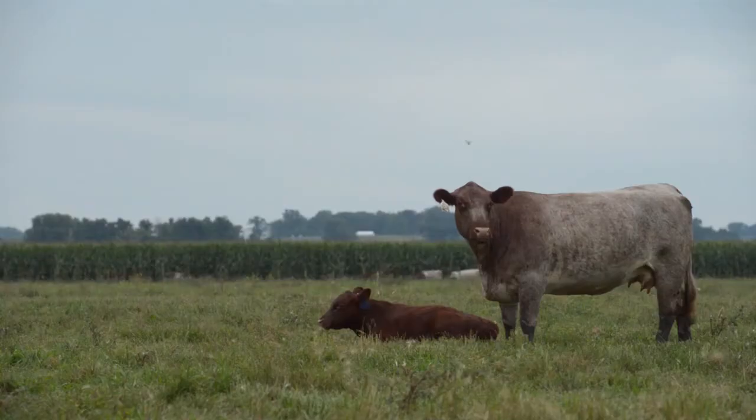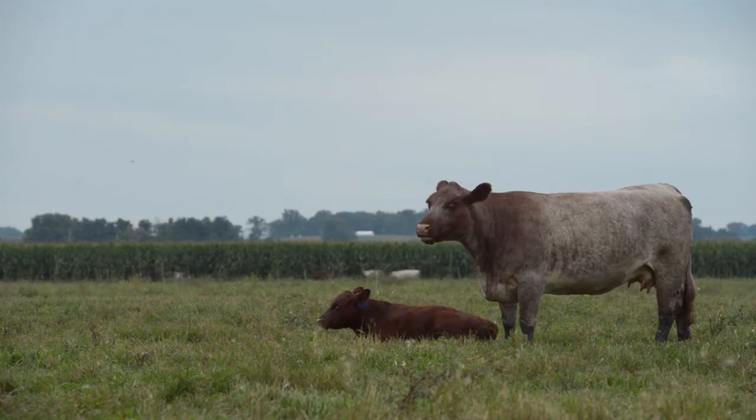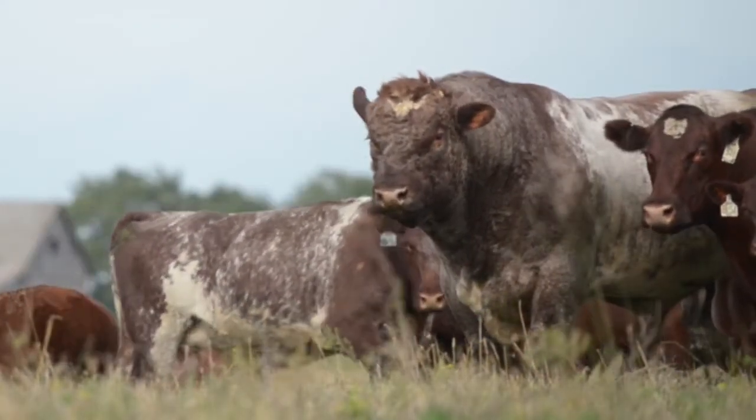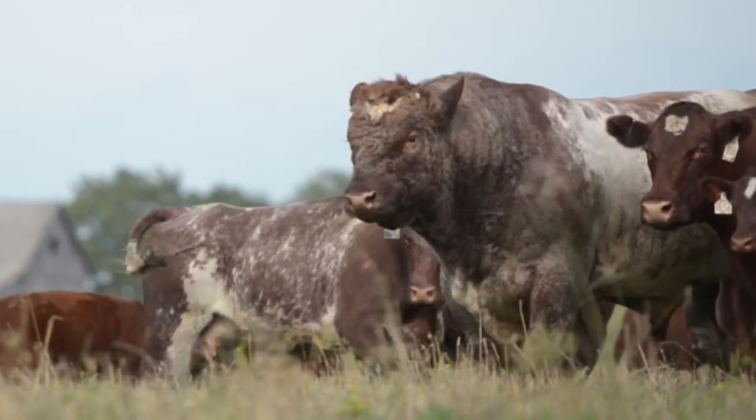If there's one trait that is dominant in our selection process, it is reproduction without assistance at multiple levels and generationally. We don't keep a bull that needs any assistance in their birth. We generally don't keep a bull or a female if they're over 95 pounds at birth.